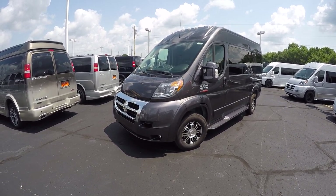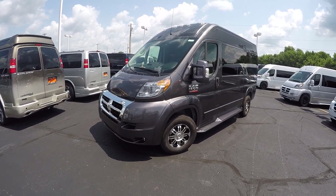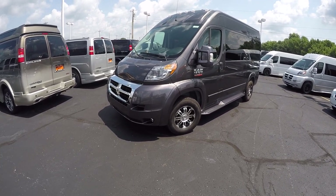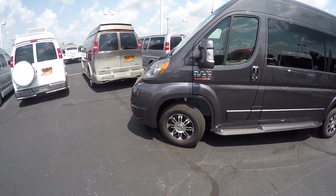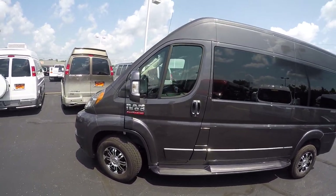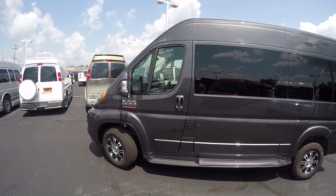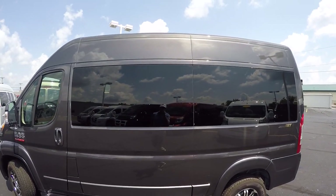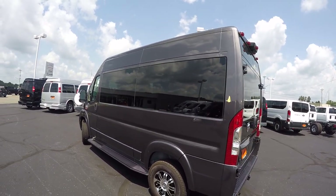136 inch wheelbase, easy to maneuver around. Turning radius on all of our Promasters is only 36 feet, so folks they drive a lot smaller than they look. This one does feature the aluminum and black 16 inch wheel. Everything's been painted to match: doors, mirrors, door handles, front fascia, and of course the running boards. Privacy glass all the way around the back which is five percent, going to give you the best protection from the sun and ensure your privacy.